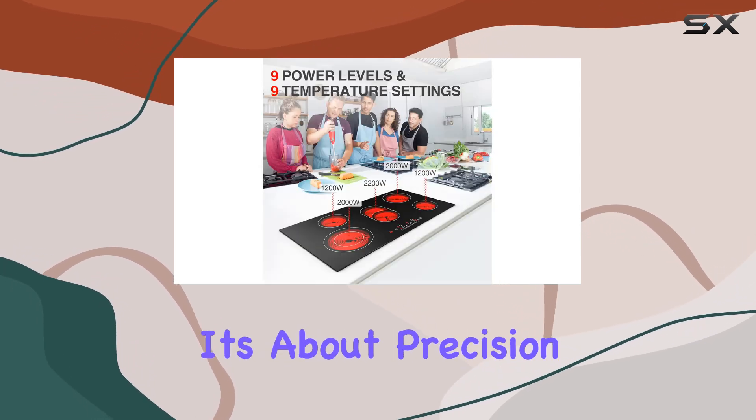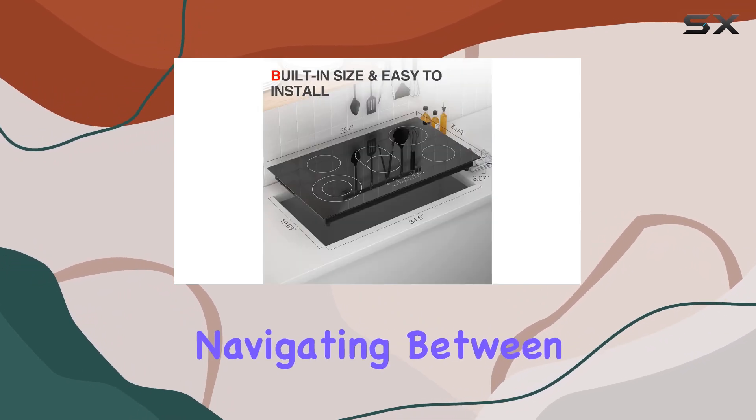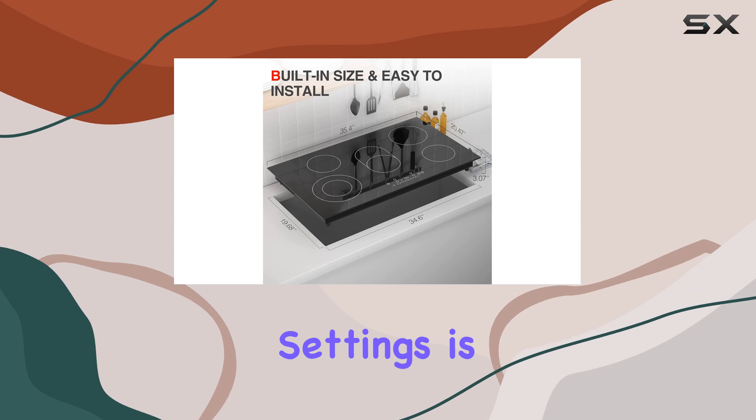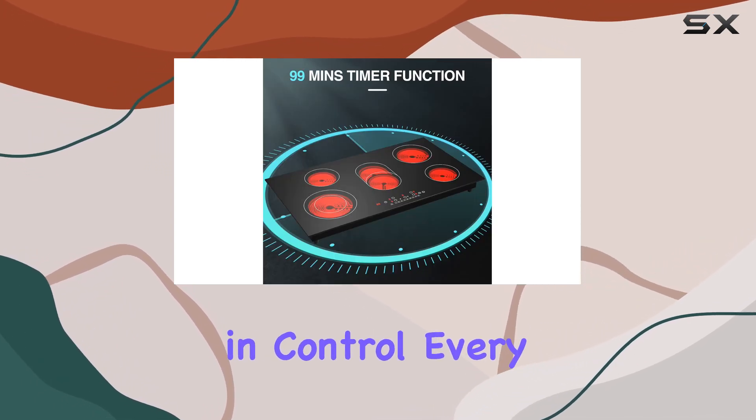But it's not just about power, it's about precision too. Thanks to the LED sensor touch control, navigating between the 9 power levels and temperature settings is a breeze. From a gentle simmer to a rolling boil, you're in control every step of the way.